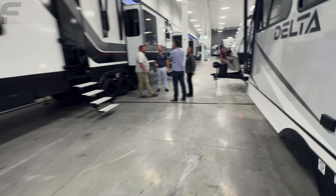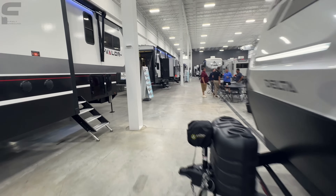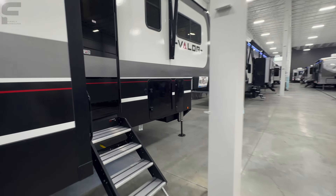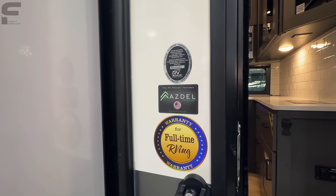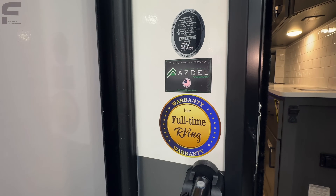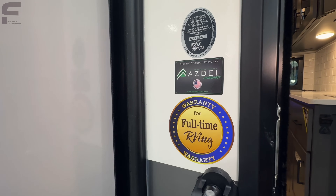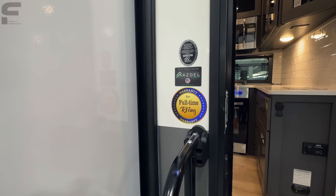We're going to step inside this fifth wheel. As we come up in here, you have an Azdel sidewall as well — that's very important. Lots of toy haulers out there do not have an Azdel sidewall. That's going to give you a composite panel sidewall with no wood in the sidewall, and it's going to prevent delamination from happening down the road. Also warranty for full-time RVing.